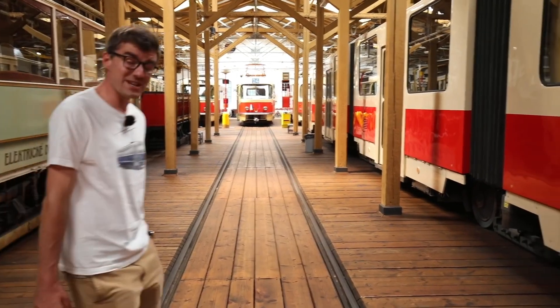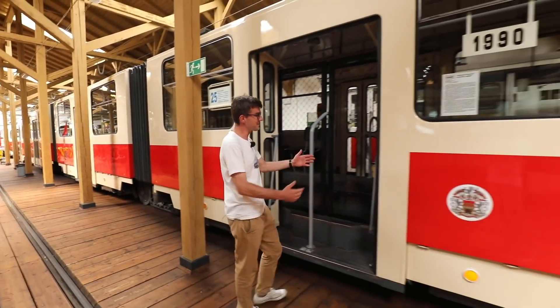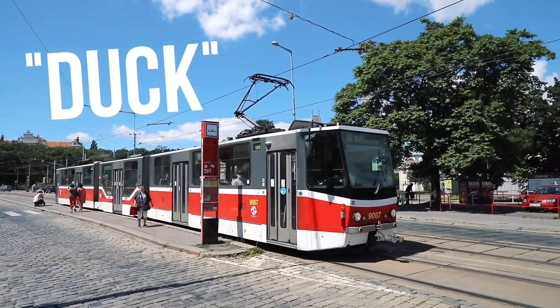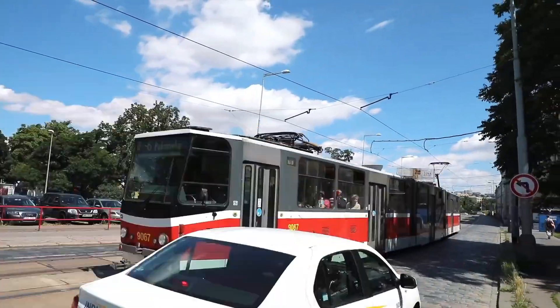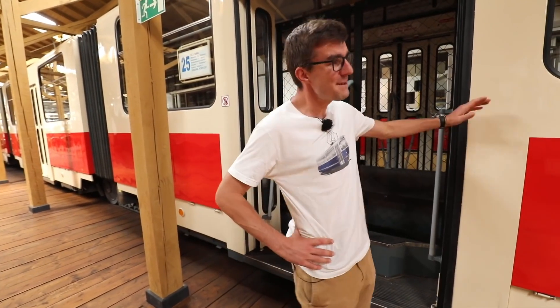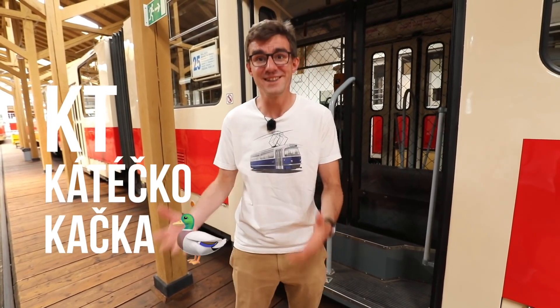We move only a few steps but we actually jump ahead in time 90 years to 1990, to this tram that we previously showed you on one of our episodes. We got some really mad comments from Prague tram lovers because we said it's nicknamed 'duck' because it looks like a duck — that is not true and I didn't know that, I'm sorry. It's nicknamed duck because the name of the tram is KT, which shortens to KT, and that shortens to Kačka, and Kačka in Czech means duck. Sorry. But now I know and now you know.